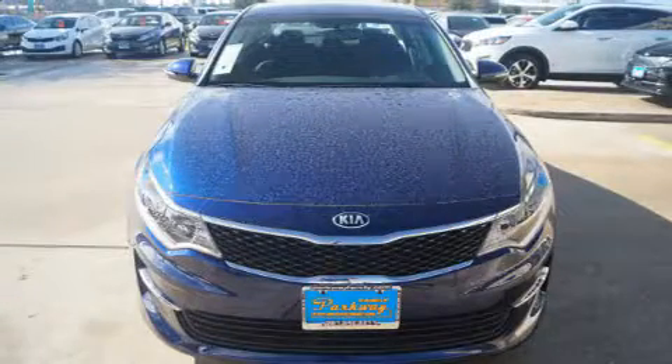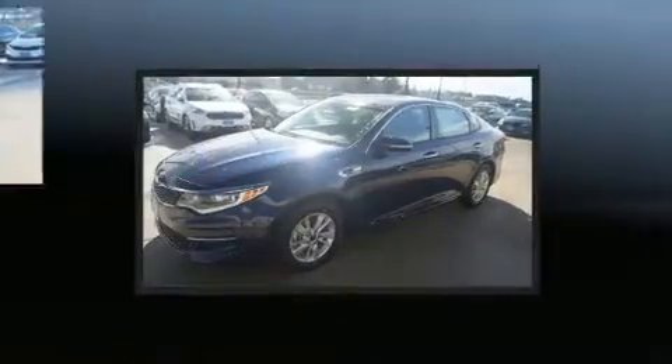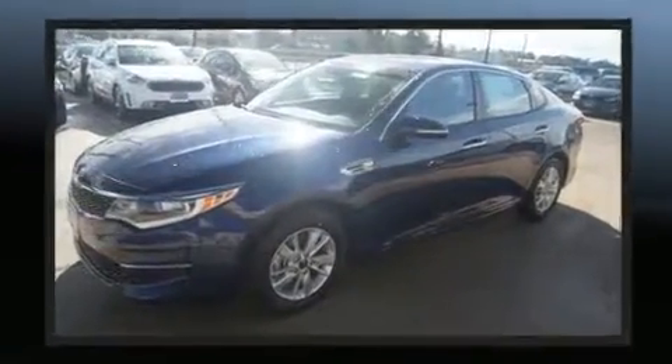Introducing the 2017 Kia Optima. It features an automatic transmission, front-wheel drive, and a 2.4-liter four-cylinder engine.